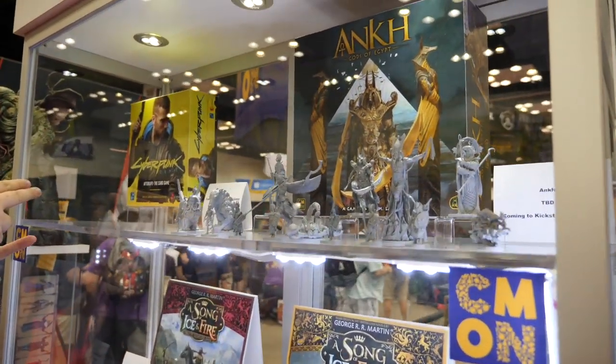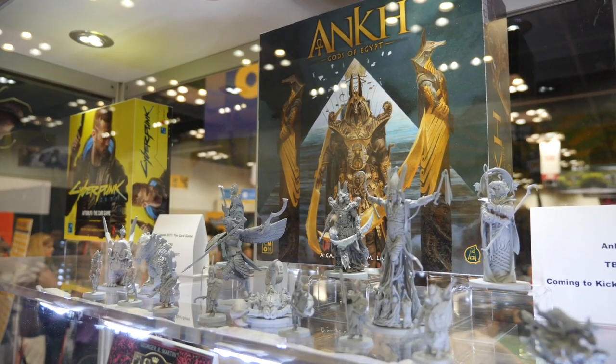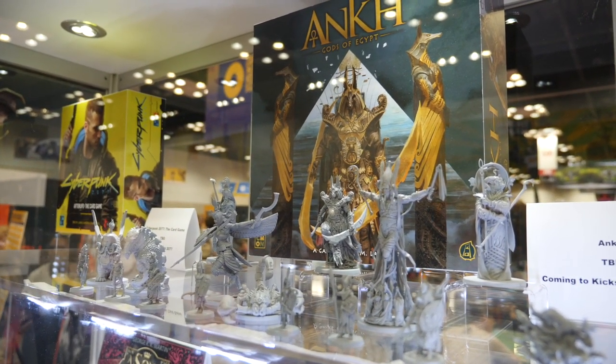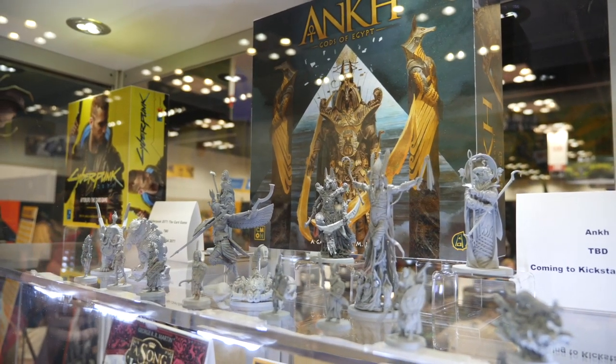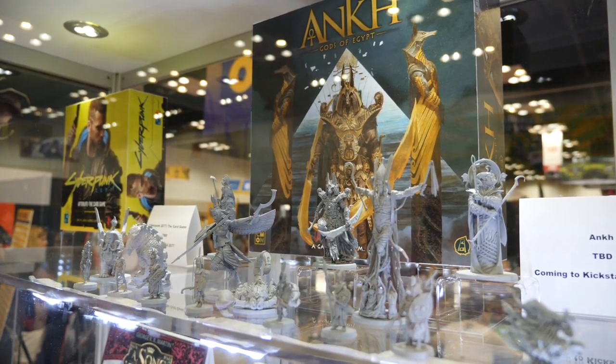This is something everybody has been clamoring for — the third in the trilogy of Eric Lang games. First we had Blood Rage with the Vikings, then Rising Sun with the Japanese theme, and now we've hit Ancient Egypt with Ankh. The only way we can go is up from here.